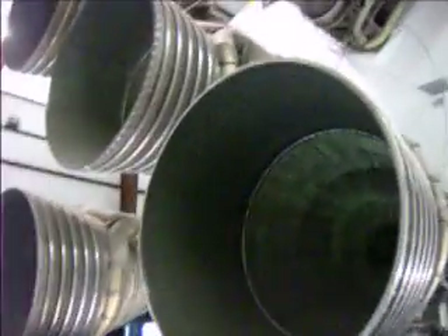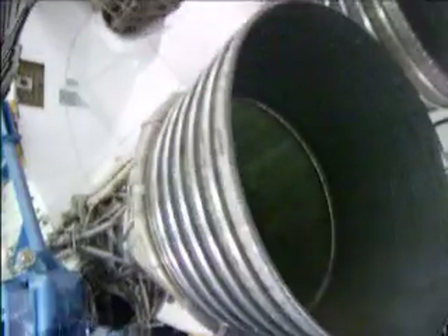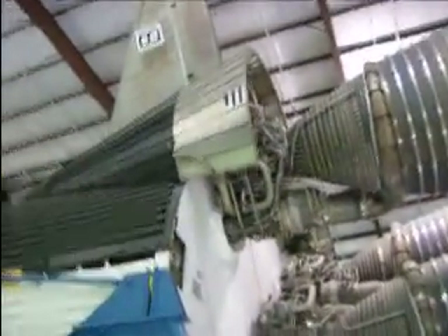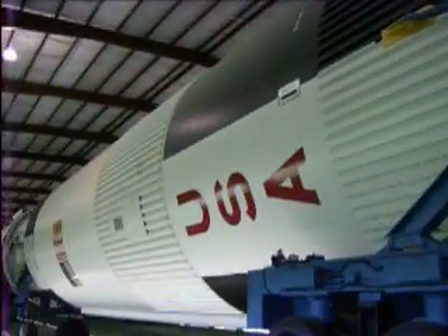And we're walking around the back of the Saturn V. And we're walking back up to the other side of the Saturn V.